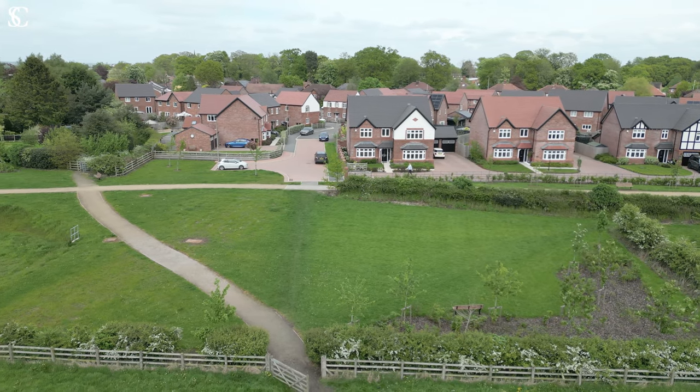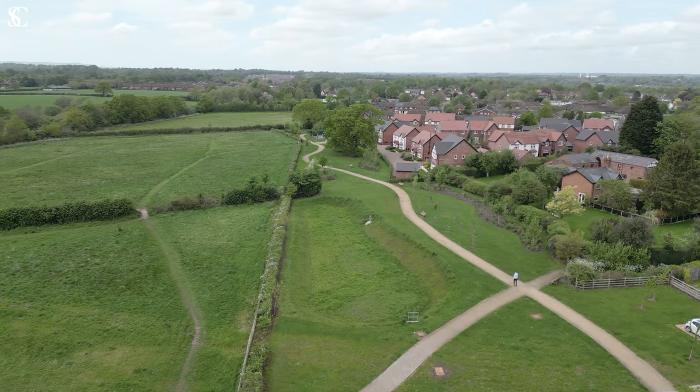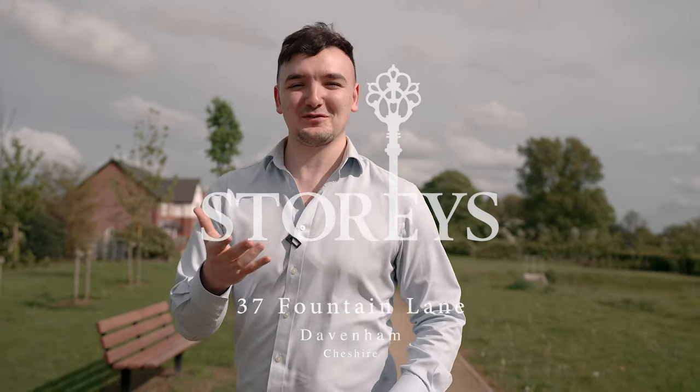That was a brief glimpse around 37 Fountain Lane. I'm off down the path now into Davinham, but if you'd like to arrange a viewing, please contact one of the team — we'd love to show you around.